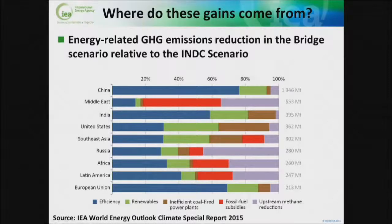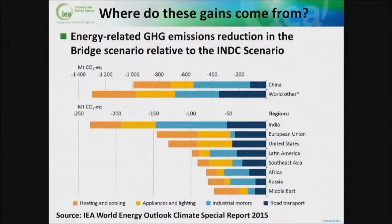Where do these gains come from? The dark blue bars on this chart are energy efficiency, the lime green is renewables, the brown is inefficient coal-fired power plants, the red is fossil fuel subsidies, and the purple is upstream methane reduction — those are the five measures in the bridge scenario. You can see by the dominance of the dark blue bars where the 49% is made up geographically. Breaking down just the energy efficiency component shows us where we need to target our efforts: road transport is big, industrial motors are large, and appliances, lighting, heating and cooling are very large — four focal areas to concentrate on to achieve a great deal of those emissions reductions.